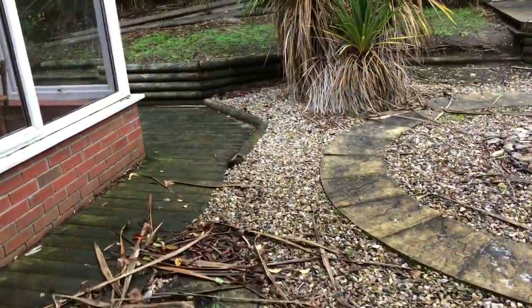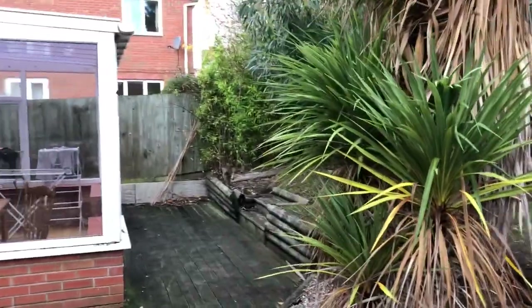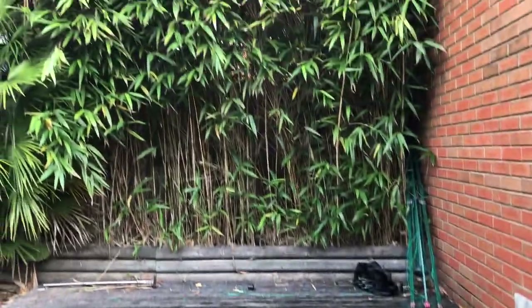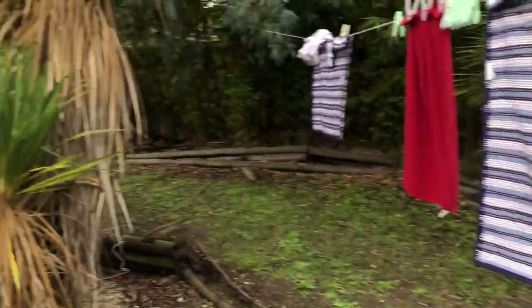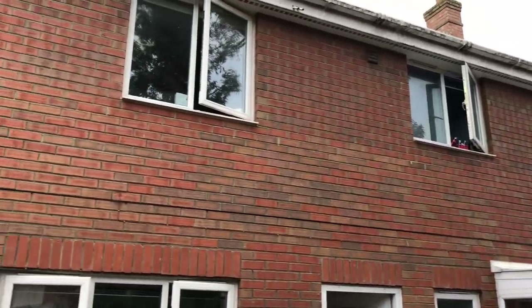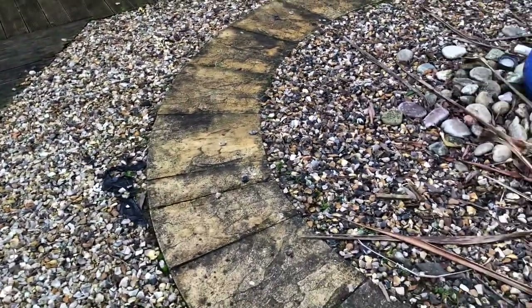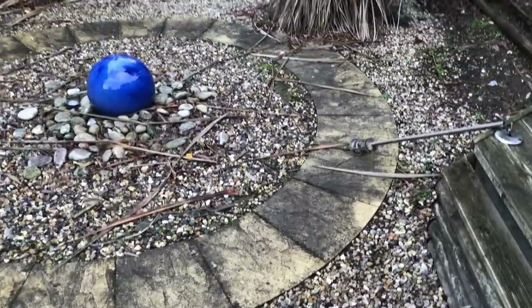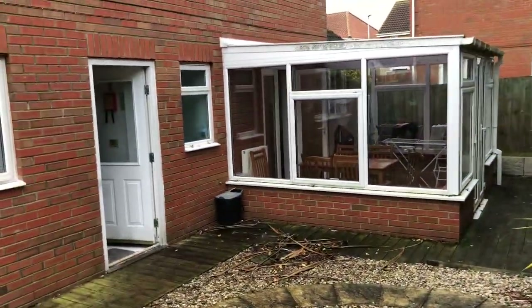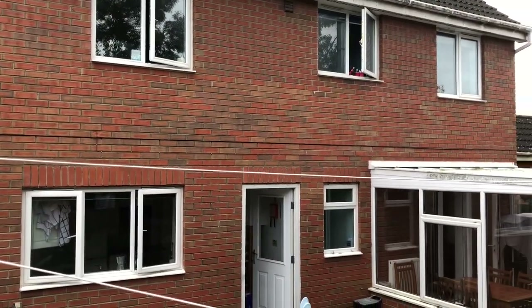Finally, moving out to the back garden, there is a raised decking area and a conservatory space. That's it — that's Nine Speedwell Way, a six bed student house.